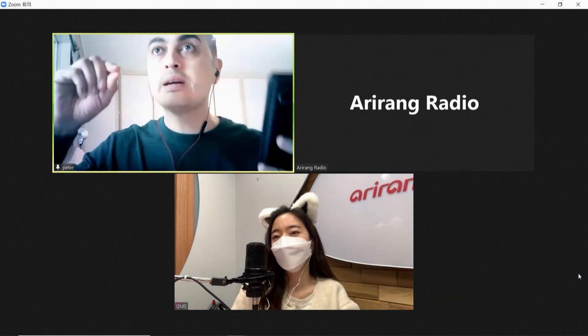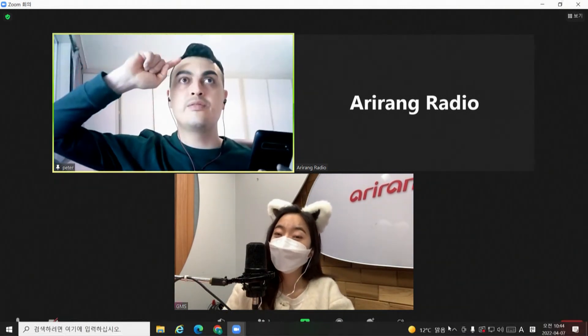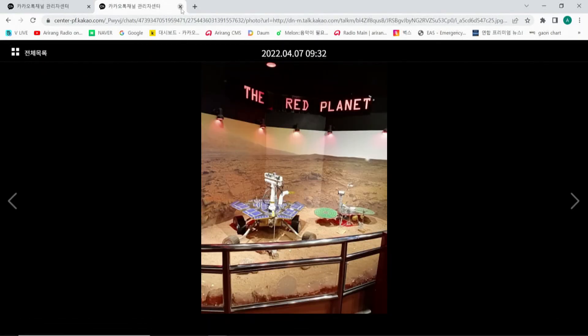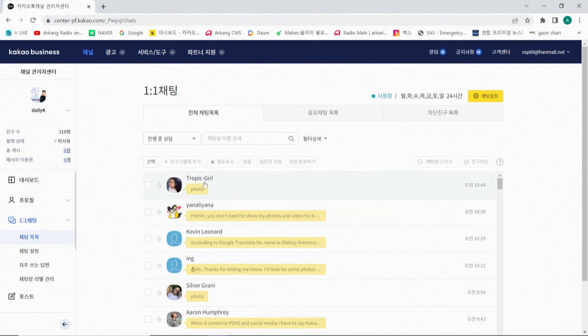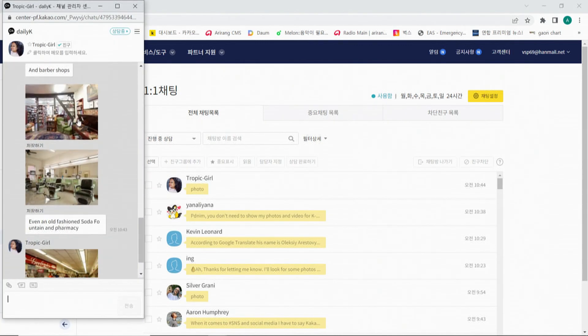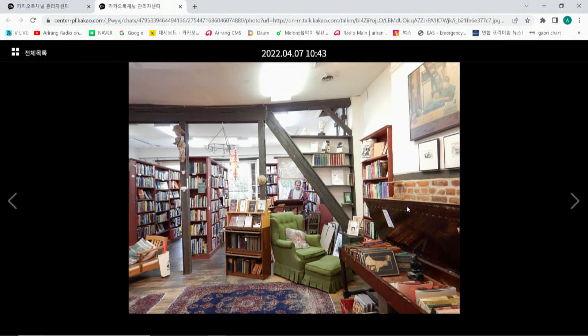Tropic Girl sent in photos of old-fashioned places in Fredericksburg, Virginia. Some of the buildings seem to be made of wood from the old colonial times - it looks like when Britain was in charge of the US.